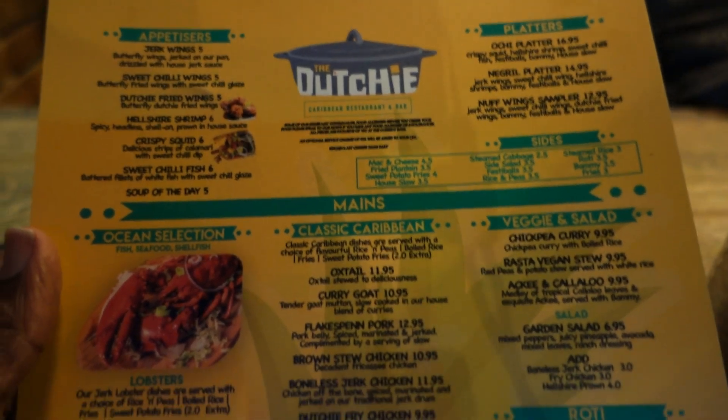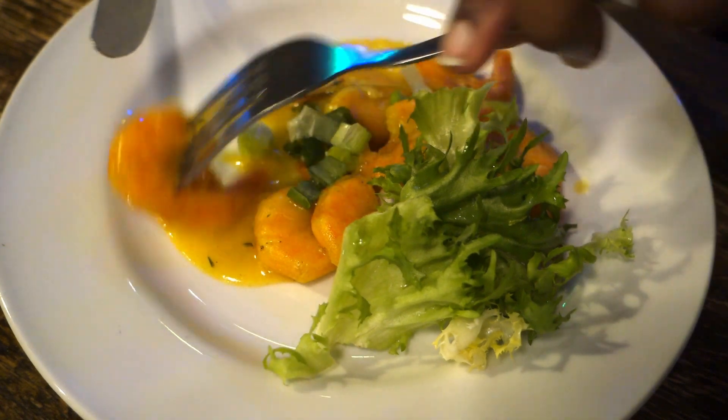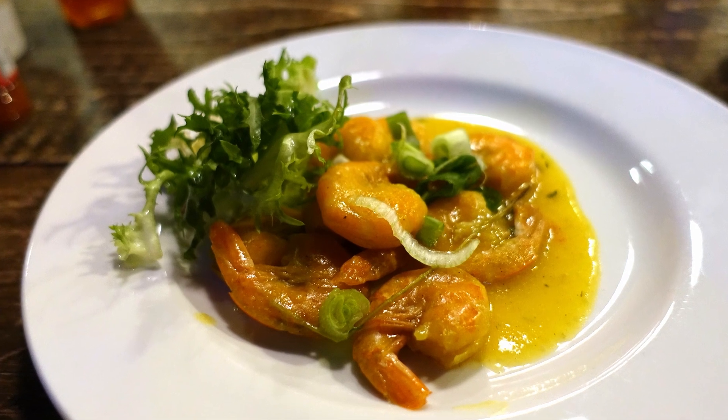When I saw the Hellshire shrimp on the menu I had to order it — I've been to Hellshire Beach over in Jamaica and they do fabulous, amazing fried fish. So I was expecting something delicious. I'll be honest: the shrimp didn't really do it for me. The sauce was a bit stodgy, kind of resembling a thick cold gravy. The shrimp didn't have much spice or kick, and the salad or dressing on the side did nothing for me either. Personally, I wouldn't recommend the Hellshire shrimp.